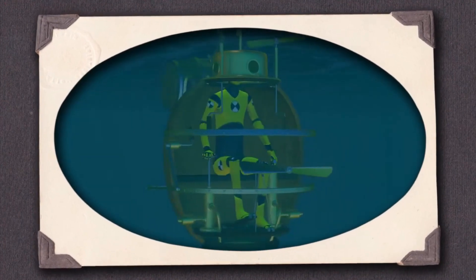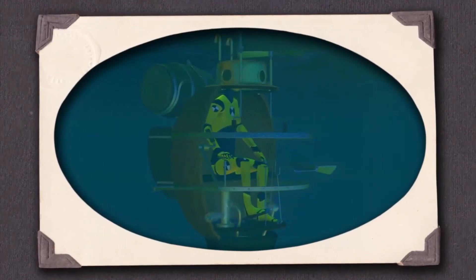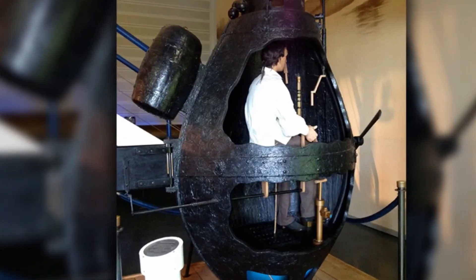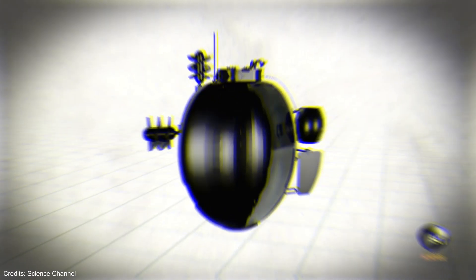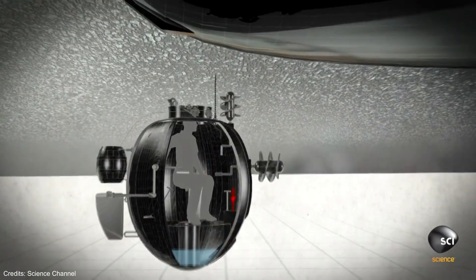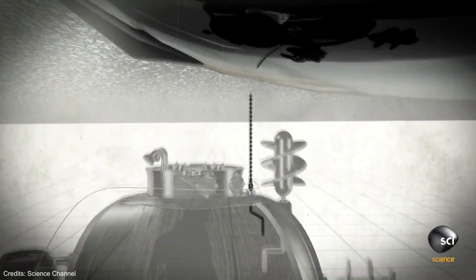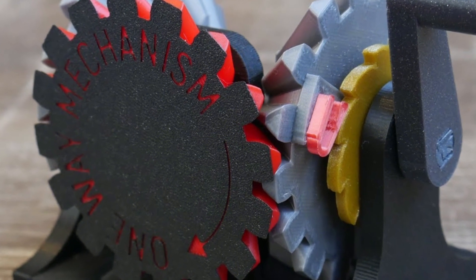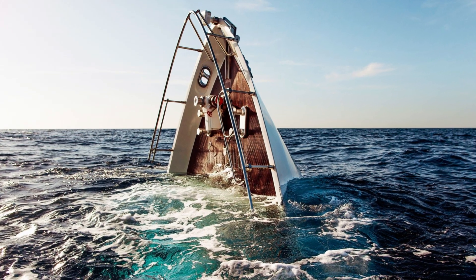The turtle was powered by a hand-cranked propeller and could be steered using a rudder. It was equipped with a diving plane that allowed the operator to control its depth. The turtle was designed to carry a time bomb that could be attached to the hull of enemy ships, detonated using a clockwork mechanism, and it was meant to sink enemy ships.